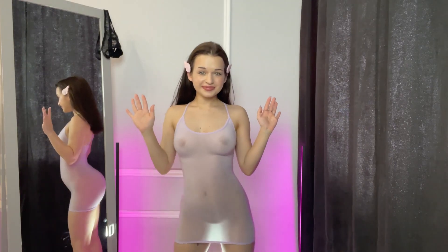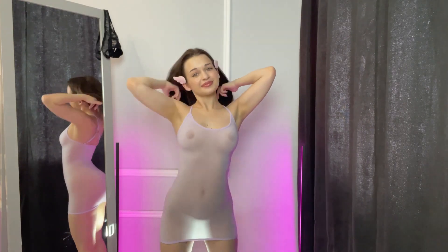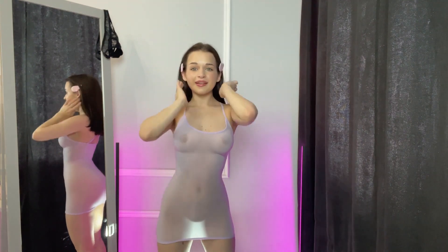Welcome to my channel. My name is Olya. Today I am going to showcase some new clothes I bought at the store.